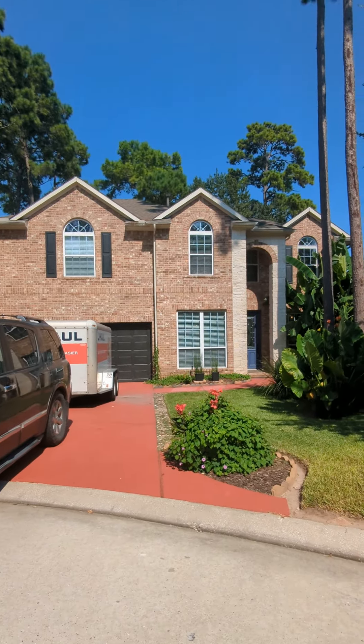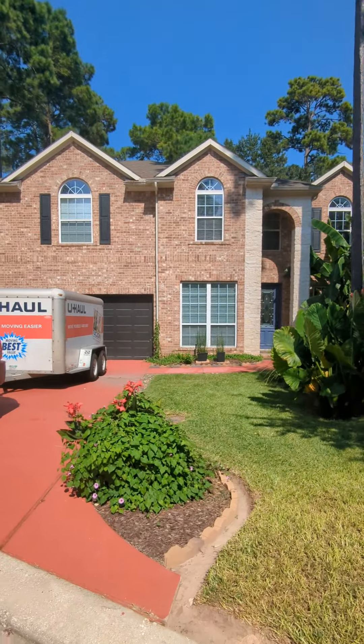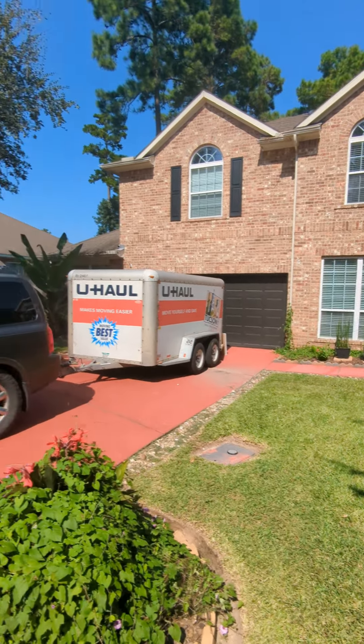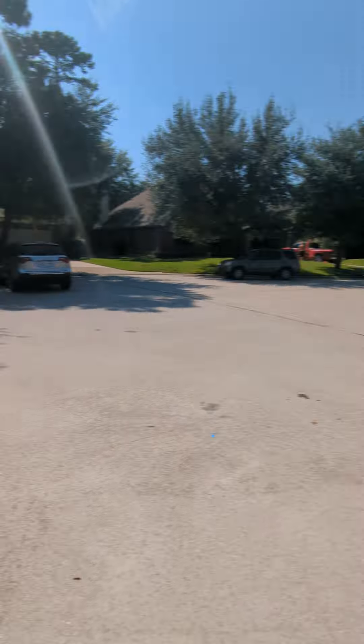Alright, here's a tour for 2513 Royal Highlands. Here's the outside — don't mind their U-Haul. The house actually went on contract and it came back to the market, so they're getting their moving stuff. Here's the outside. It's on a cul-de-sac.